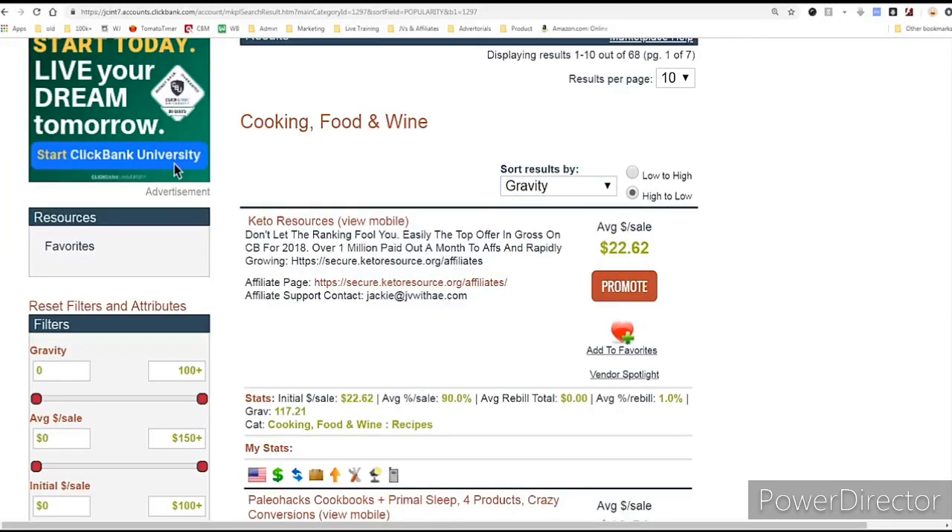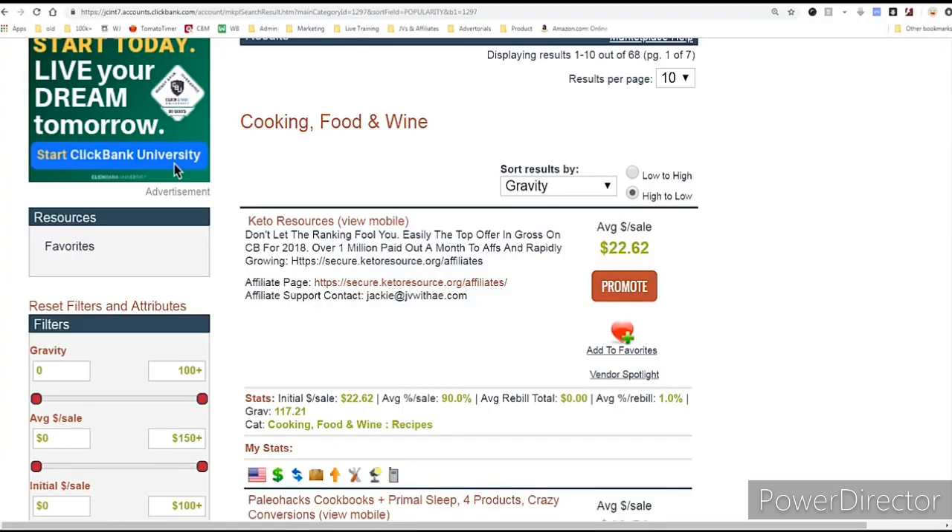Gravity and popularity are sort of similar. This product has 117 gravity, which means 117 other people are making at least one sale of this product every single week. Some of these people may be making hundreds of sales per day. It's an indicator of how many people are successfully selling this product. Affiliate marketing is sort of like starting a franchise — would you rather open a McDonald's franchise or a Buster's Burgers franchise? Obviously you want to open a McDonald's because you know that sells.